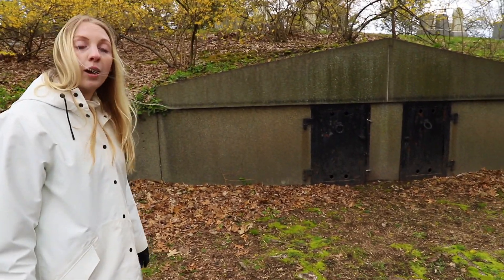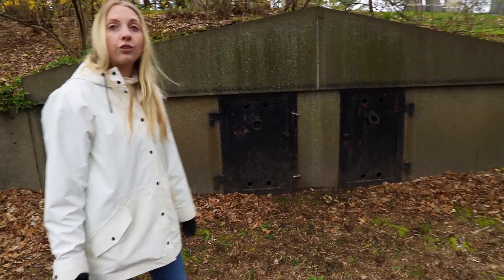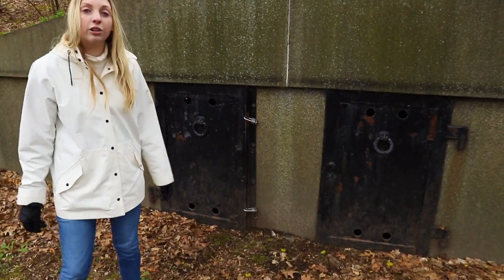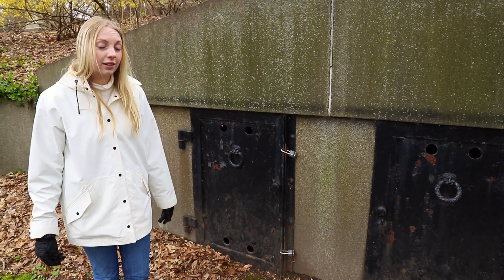Here, we're standing in front of Mount Auburn's Greenbrier Receiving Tomb. This is actually the oldest structure on Mount Auburn's grounds. It was constructed in 1832. For reference, Mount Auburn was consecrated in 1831.